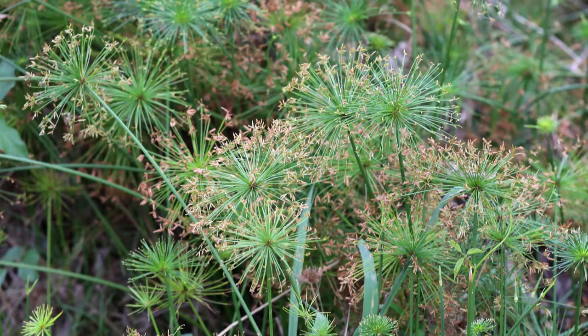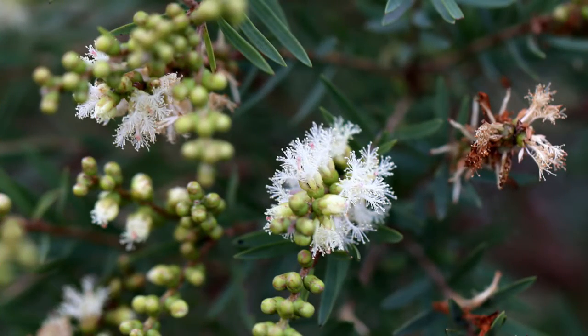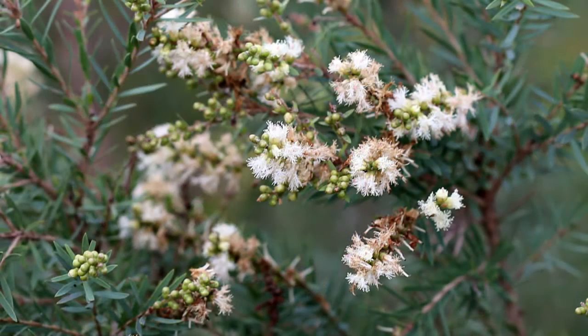These grasses and plants were growing very close to where the coots were. Now this is a very common flower - you find it everywhere. It's an Australian native. When the flowers have been pollinated they go red, so the insects can't see them, because the flowers want all of their flowers to be pollinated - they don't want the insects coming to the flowers that have already been pollinated.